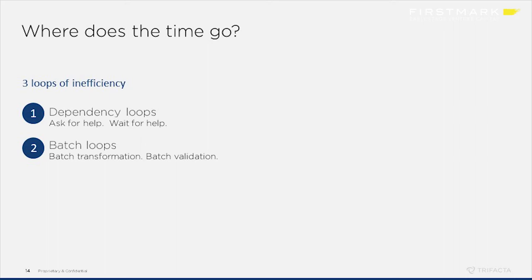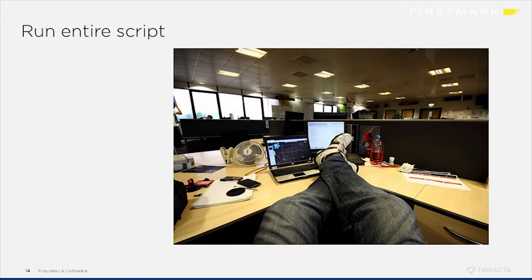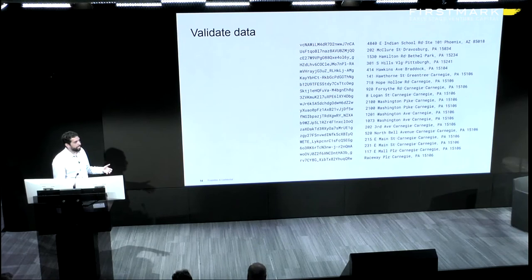The second loop is what we call the batch loop. If you look at existing ways of doing this, you start off by writing a whole transformation script at a time, then run that entire script over all your data — you sit back and wait for it to run — and only after running complicated logic over a lot of data do you actually see any data. Then you begin validating the data, looking for errors across the entire dataset, and try to correlate those back to what happened across your entire script.